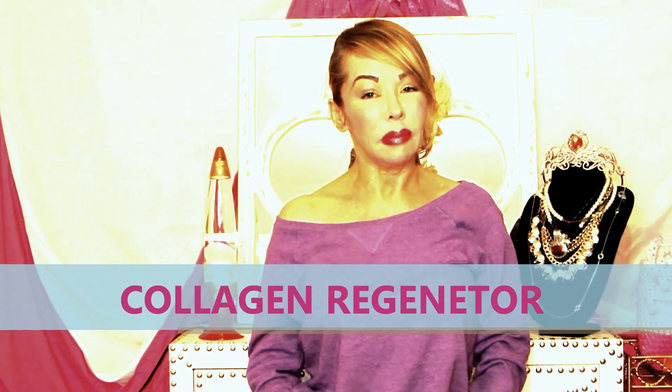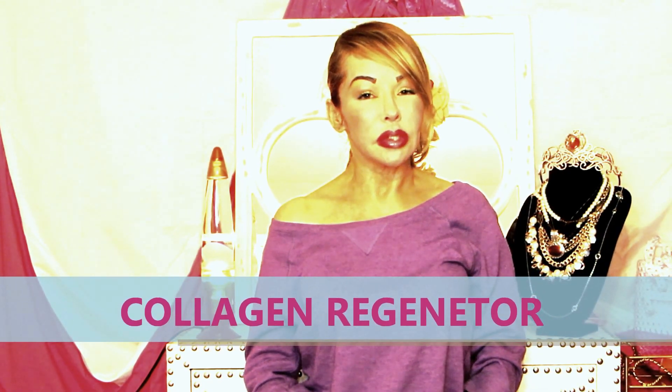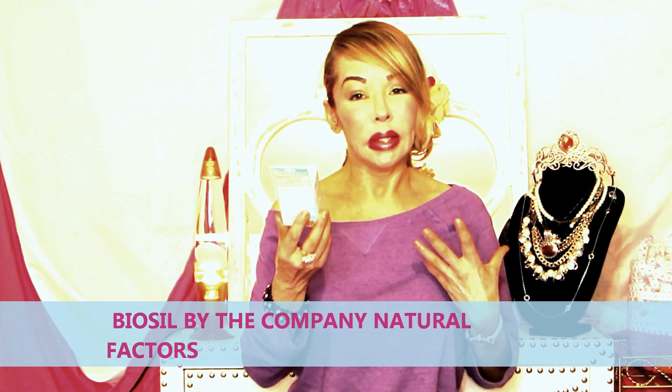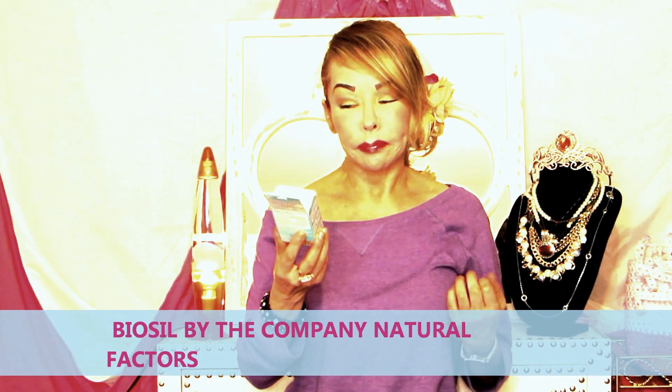This video is a reference to a product that will help regenerate your nails. You could find it at any health food store and it is called Bio-Sil. It is a very popular product — it reduces fine lines, it helps with the hair, it helps with your nails.